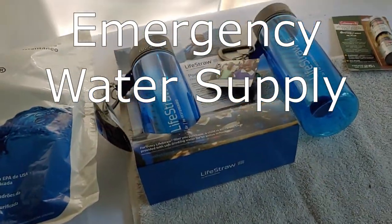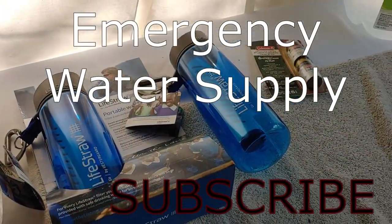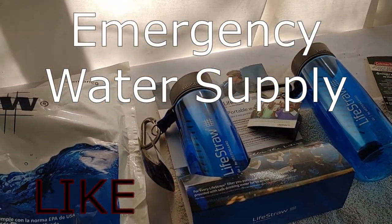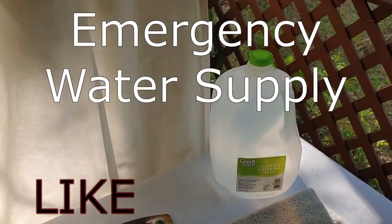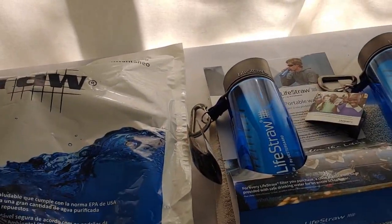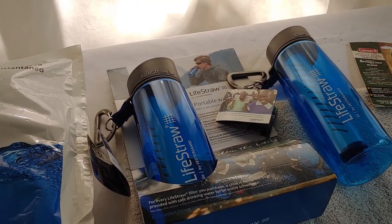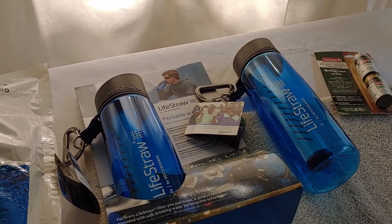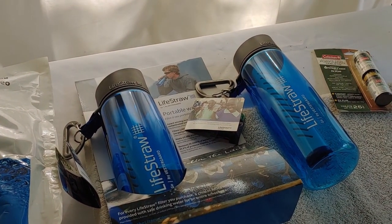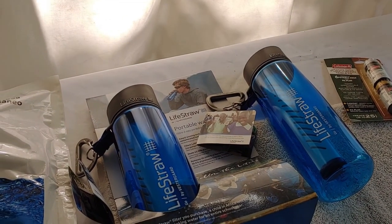Hello all, Shoestring here. Today we're going to talk about water, because I haven't spoken about it very often on this channel, and water is very important when it comes to survival, as everyone knows — especially in a crisis situation. Most people know you can survive 8 to 21 days without food, but a person generally only lives about 3 days without water before they die of dehydration.